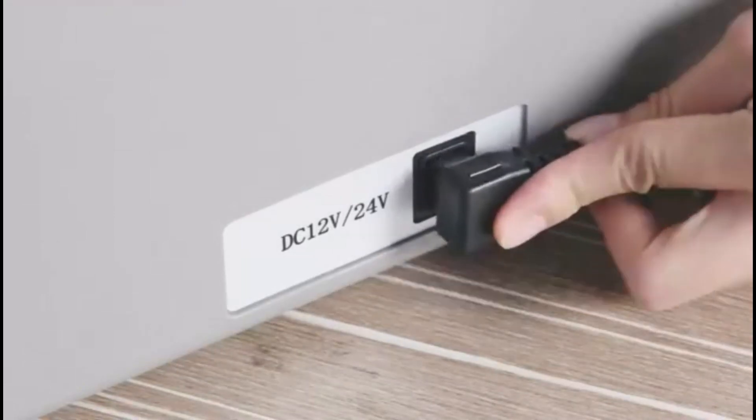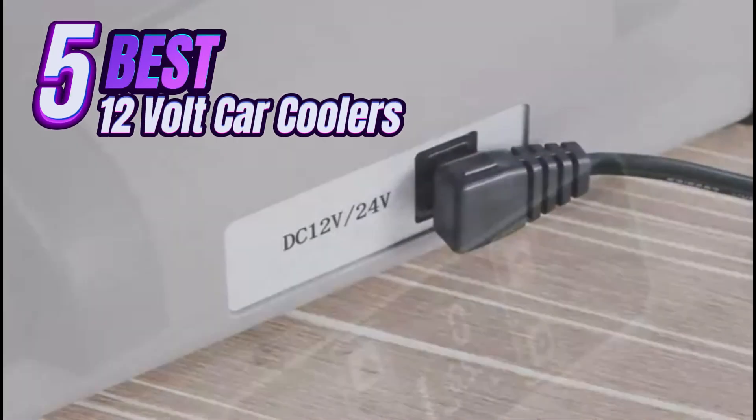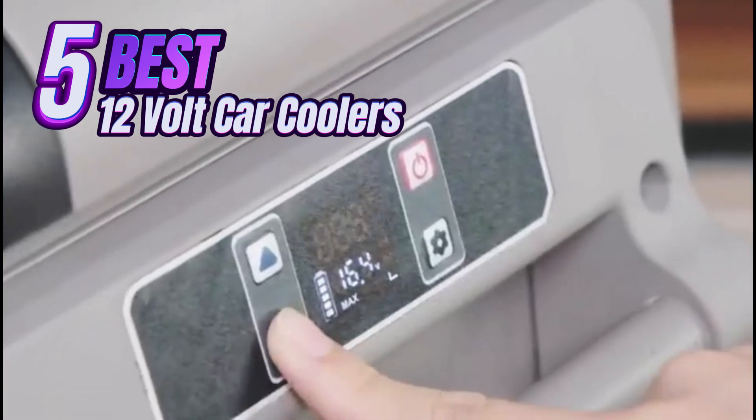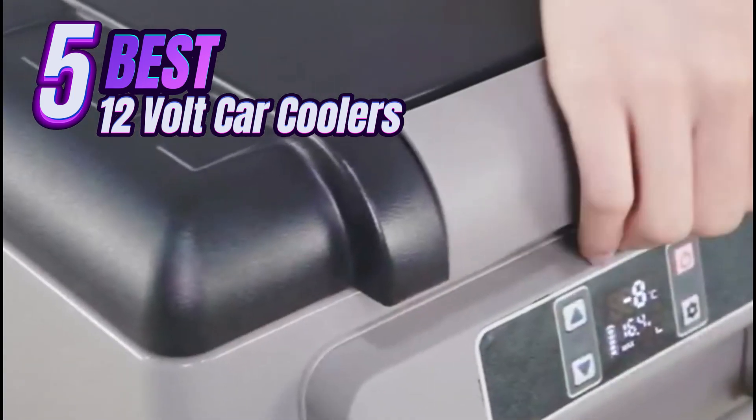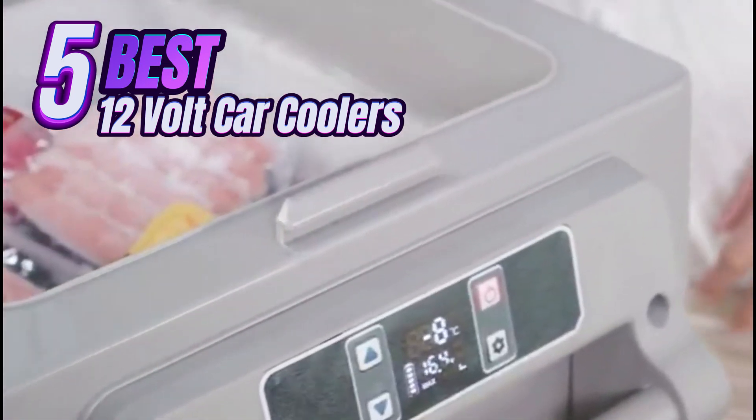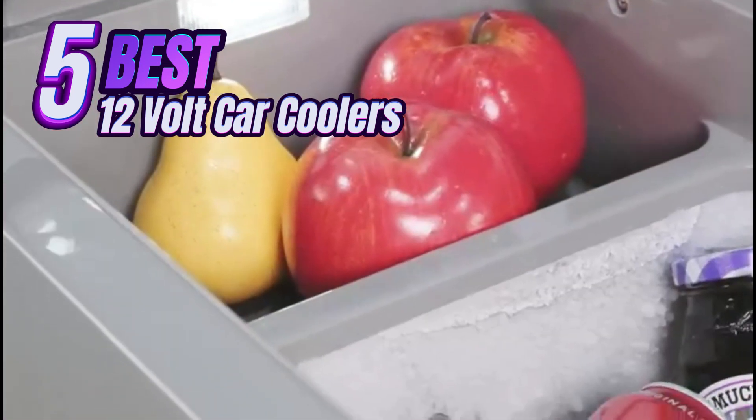Hey there, travelers! Are you ready to upgrade your road trip experience with a cooler that keeps your food and drinks fresh without the hassle of ice? Well, you're in luck because today we're counting down the top 5 best 12-volt car coolers. Let's dive in!